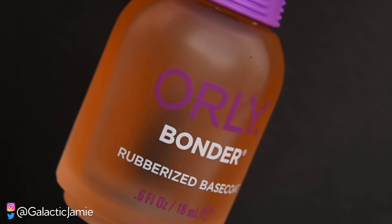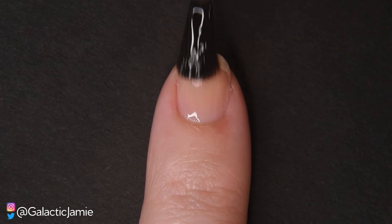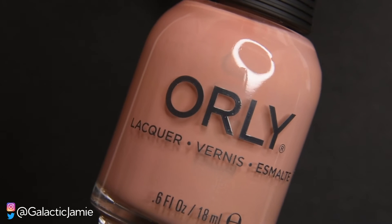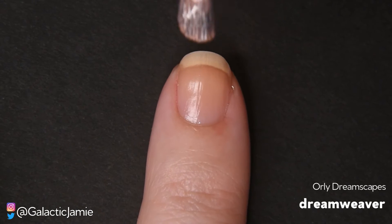So now that we've talked about comets, meteors, and asteroids, let's get to today's nail portion of the video. Today I wanted to swatch and review Oralee's Dreamscape collection, so keep watching. I start all of my manicures and swatches with a clean dry nail and a coat of base coat. Today I'm using the Oralee Bonder Base Coat. The first polish I'm swatching from the Dreamscape collection is Dreamweaver.